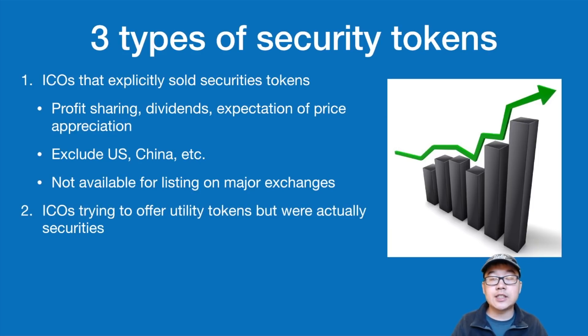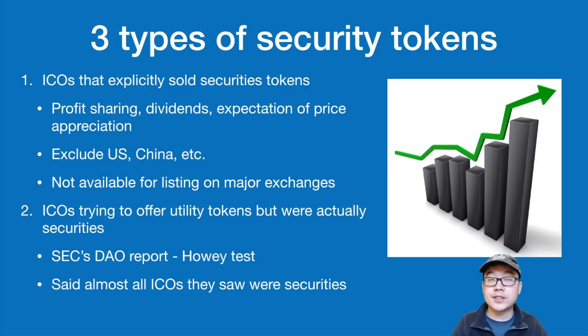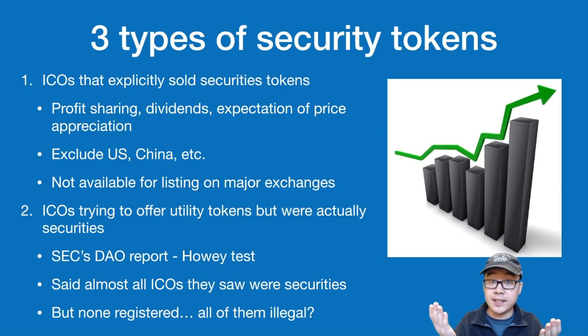Number two is ICOs that tried to offer utility tokens but were actually securities. In the SEC's famous DAO report, they said that ICOs or coins need to pass the Howey test in order to be considered securities or not. They also said that almost all ICOs they examined were securities, but none of them were really registered — raising the question of whether all of them were illegally offered.